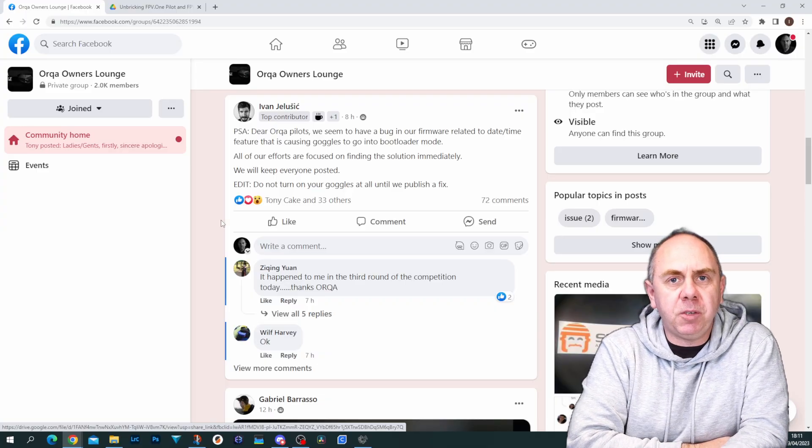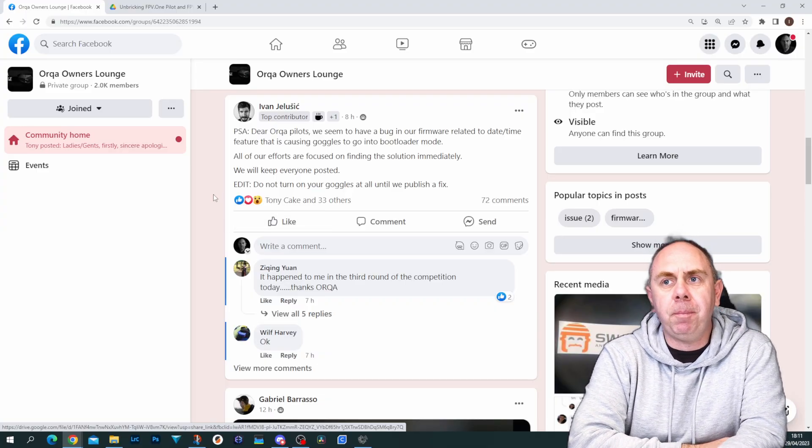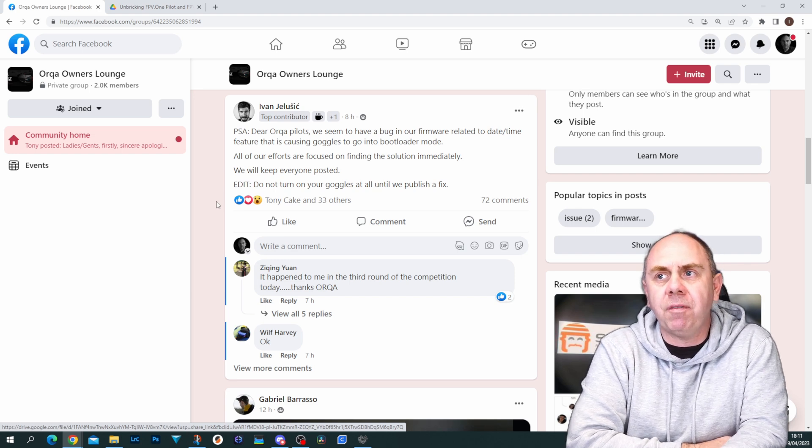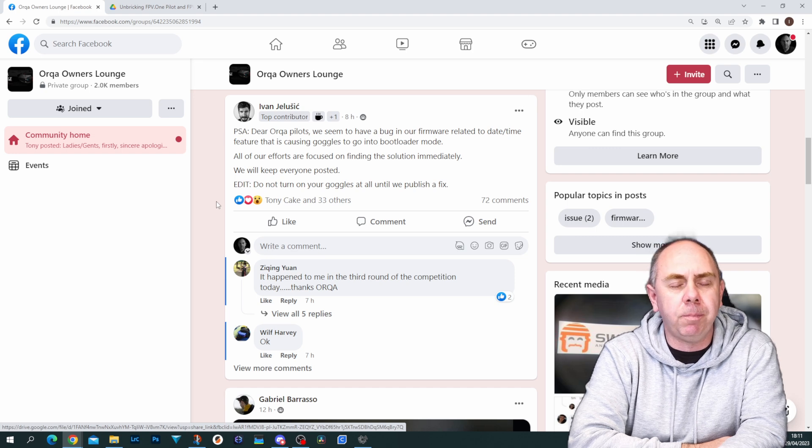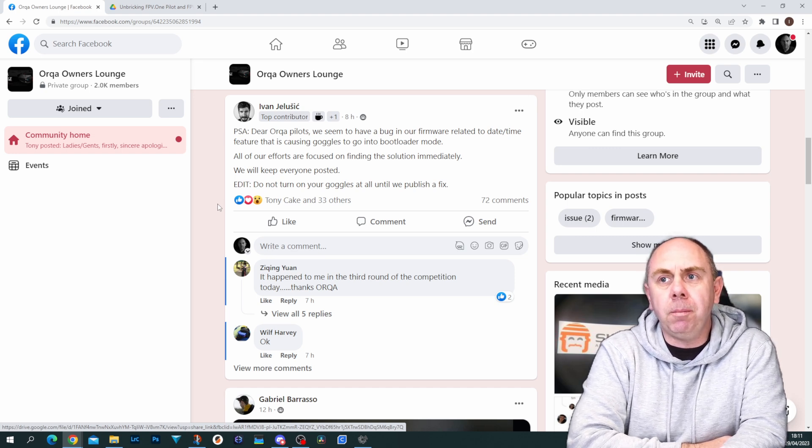This morning, Ivan from Orca put a post up on their Facebook page. It says: PSA — dear Orca pilots, we seem to have a bug in our firmware related to the date and time feature that is causing goggles to go into bootloader mode. All of our efforts are focused on finding a solution immediately. We will keep everyone posted. Do not turn on your goggles until we publish a fix.